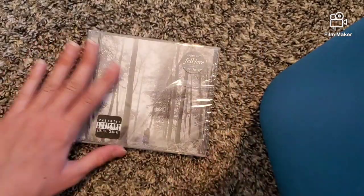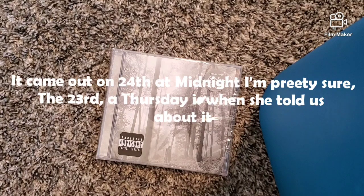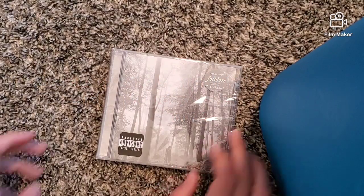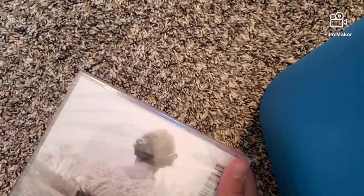I picked up the new Taylor Swift album Folklore, that she surprised us with. I think it was a Thursday — she surprised us on July 23rd, I'm not completely sure, but I think that's right.